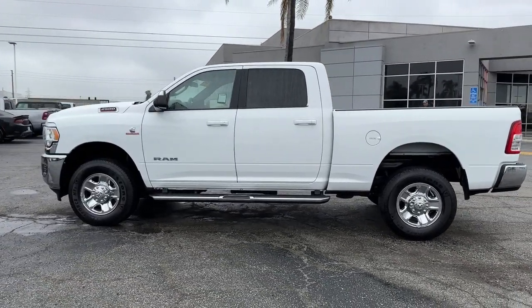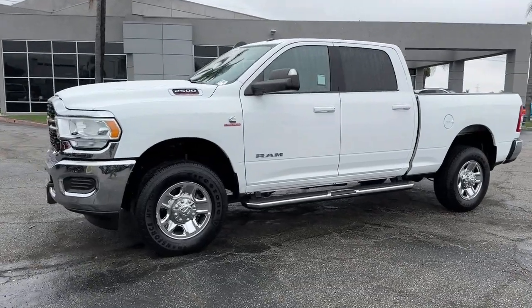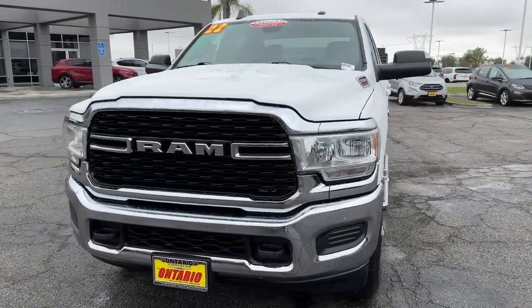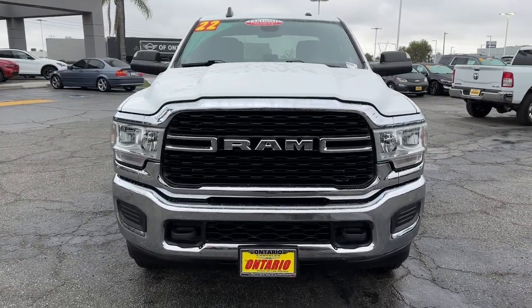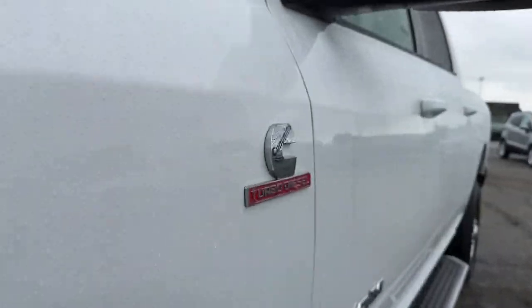These are just some of the great options this vehicle comes with: Apple CarPlay and/or Android Auto, touchscreen infotainment system, keyless entry, backup camera, chrome wheels, satellite radio, four-wheel drive, keyless start, heated mirrors, and steering wheel audio controls.